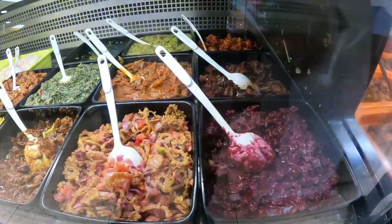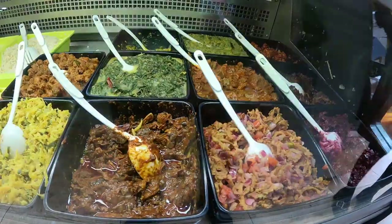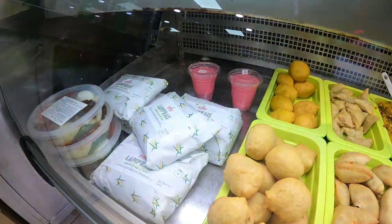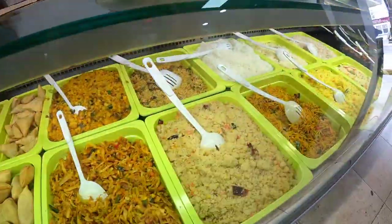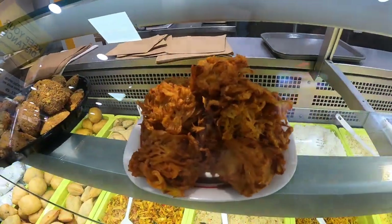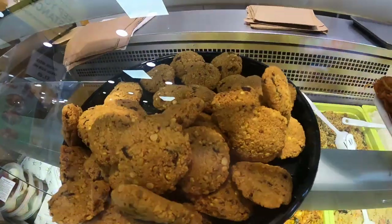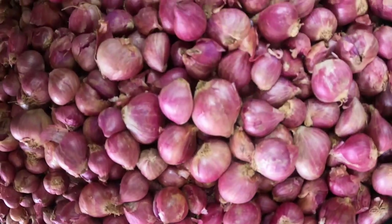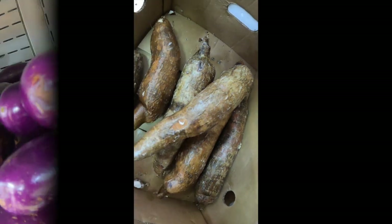We have some veg items: beetroot, cabbage, and we have a meal set. We have rice and curry, and various snack items as well as meal sets available.